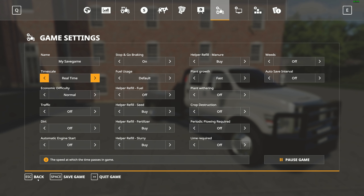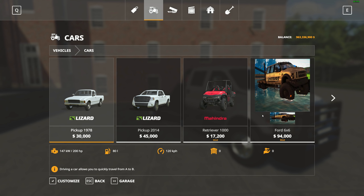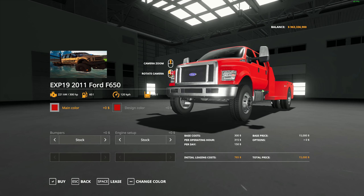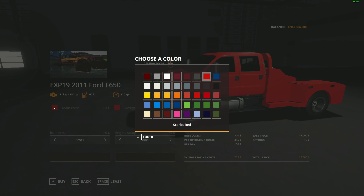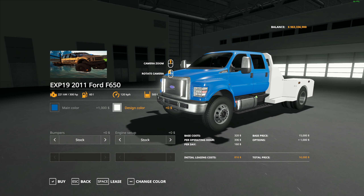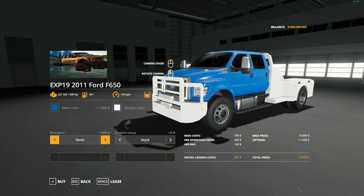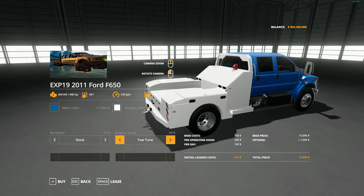Let's go over to the shop and take a look under cars. There it is — $15,000, that's pretty cheap. It comes in red but you can change the color and the design color as well, whatever you want. For bumpers you can take stock or add one on the front. For the engine setup you can take stock or a tow tune that boosts it up 100 horsepower, so you definitely want to go with the bigger one. Even fully loaded it only costs $16,000 — that's pretty good. Pretty nice looking truck.